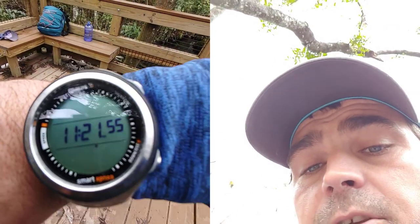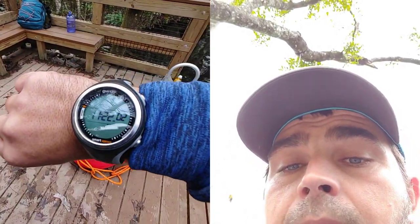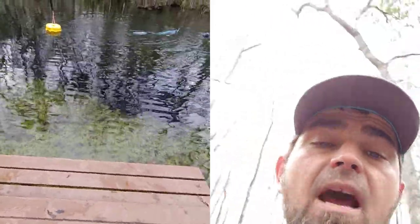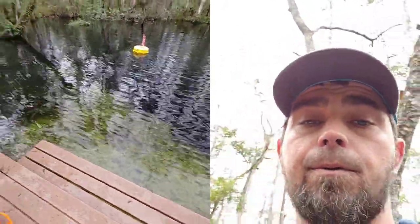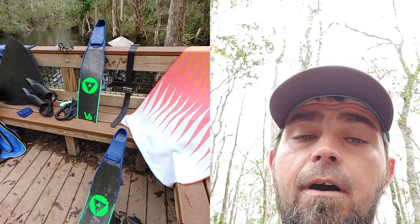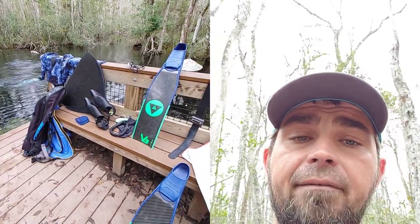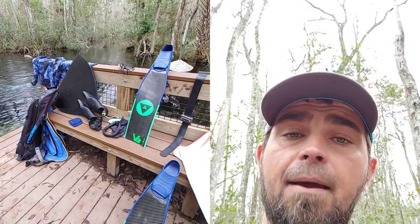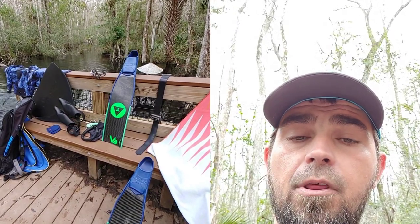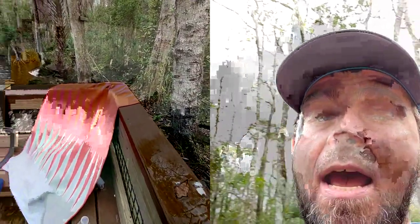This is my dive watch — it's a Mars Smart Apnea. I love it. I can see literally everything I need without pushing any buttons. I can do my first dive and it'll automatically go into freediving mode. It shows the recovery time in the dead center, the dive depth at the top, and at the bottom it'll flash the last dive time.